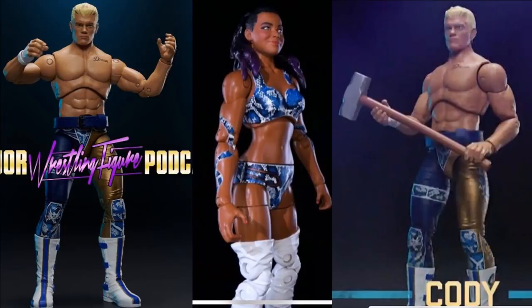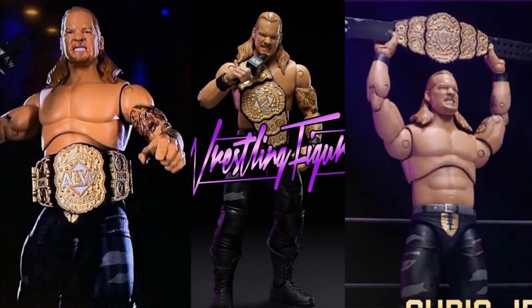Next we have the AEW Champion Chris Jericho, and he looks great. I love the pissed-off face — it looks just like him. He includes the AEW Championship and a microphone, and his tattoos are represented: the Jason hockey mask, the Canadian flag, his outer arm tattoo, and his Fozzy tattoo. The AEW microphone looks great. These all kind of remind me of a hybrid between Toy Biz, Jacks figures, and Mattel — it's a cool mix.